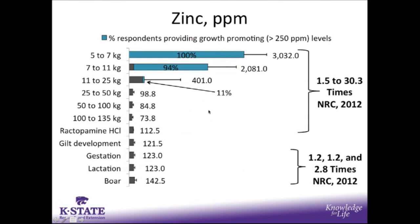For zinc supplementation, the bars represent the percent of respondents who fed growth-promoting levels, characterized as greater than 250 parts per million. In nursery phase 1 wean pig diets, all respondents fed growth-promoting levels. In phase 2 diets, 94% of respondents fed growth-promoting levels. By phase 3, most respondents stopped feeding growth-promoting levels, but there were still 11% who fed growth-promoting levels in late nursery. Supplementation rates ranged from 1.5 to 30 times the NRC requirement. In breeding herd diets, those supplementation rates were from 1.2 to 2.8 times the NRC requirement.